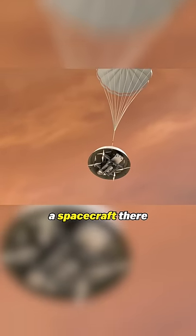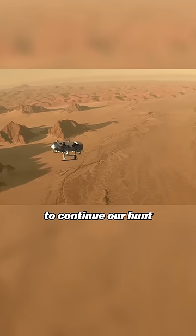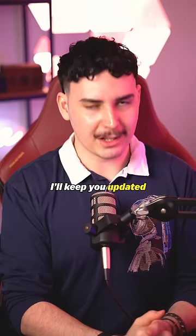We're actually sending a spacecraft there, complete with a helicopter, within the next five years to continue our hunt for life. I'll keep you updated.